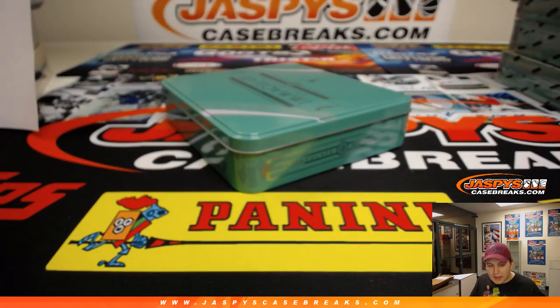So there you go. Thanks everyone for getting in — that was Immaculate, random number block 10. Number 6, 7, 8, and 9 from the same case are in the store. Let's hunt for that multi-signed card. Thanks everybody.